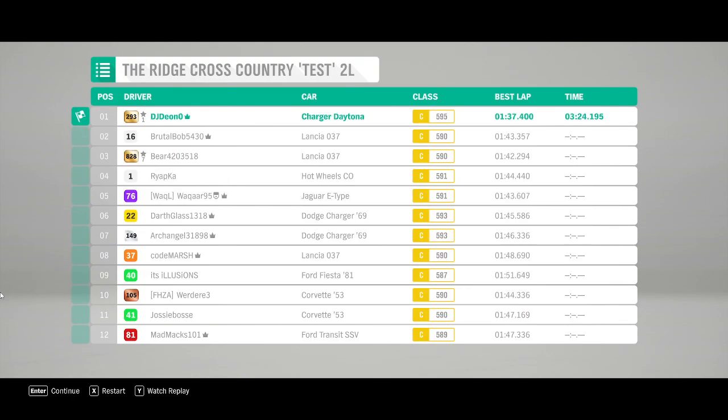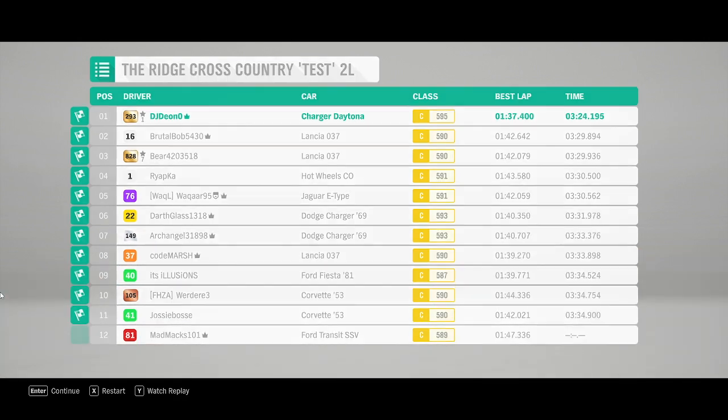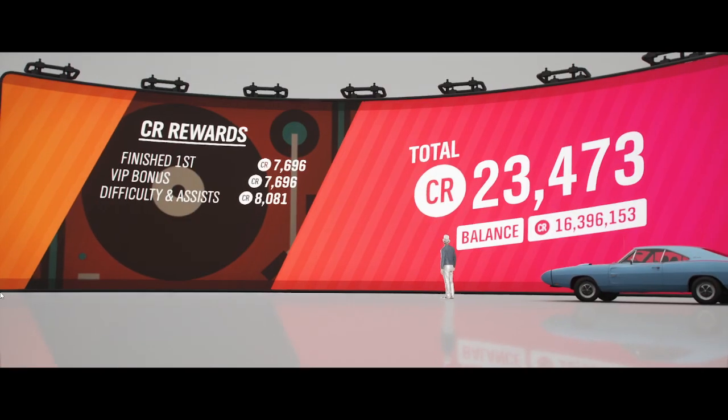Well, there you have it. Take the Charger RT, put a big wing on it, make it a little bit more powerful and there you go - you can win the race. 324.1 on the mark, I'd say. It's pretty good. Let's see how it does on the drag strip.